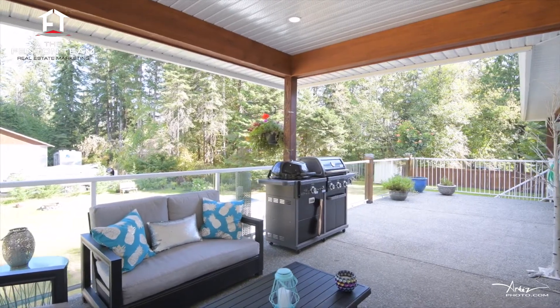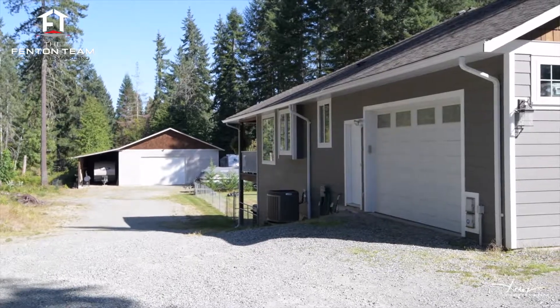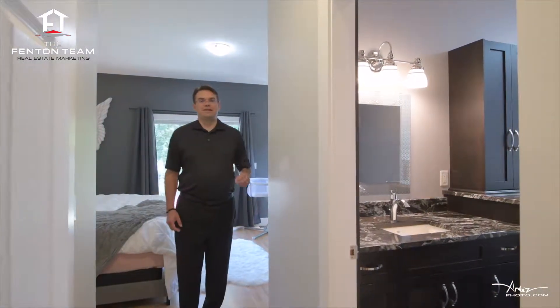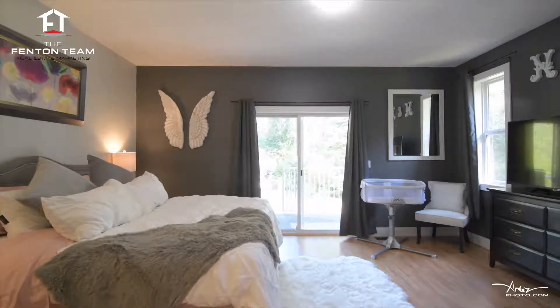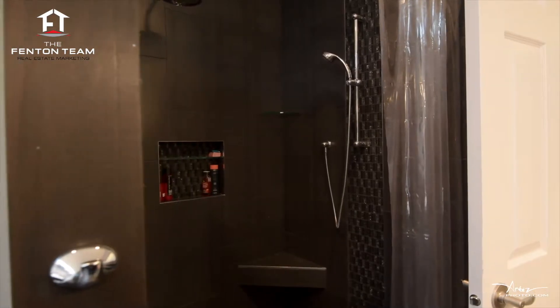Conveniently located off the kitchen is the laundry room which is also accessible from the attached double garage. On the other side of the home is the master suite with sliding door access to the sun deck. A walk-in closet and this stunning ensuite featuring his and her sinks, a beautiful tiled shower and a soaker tub.